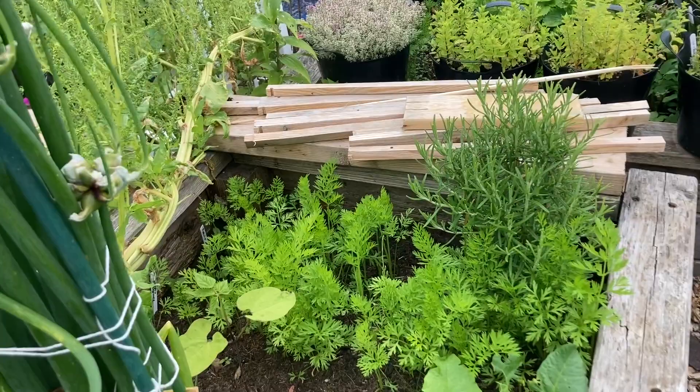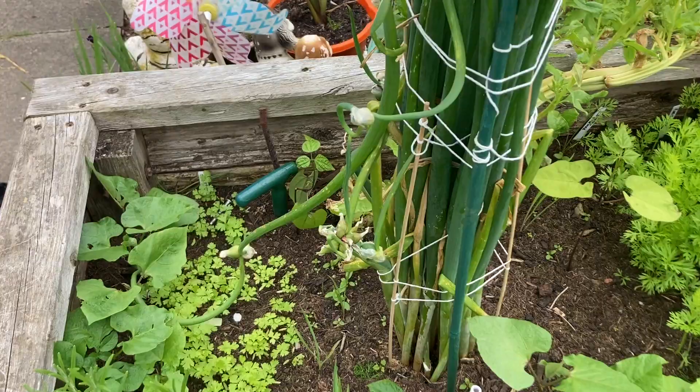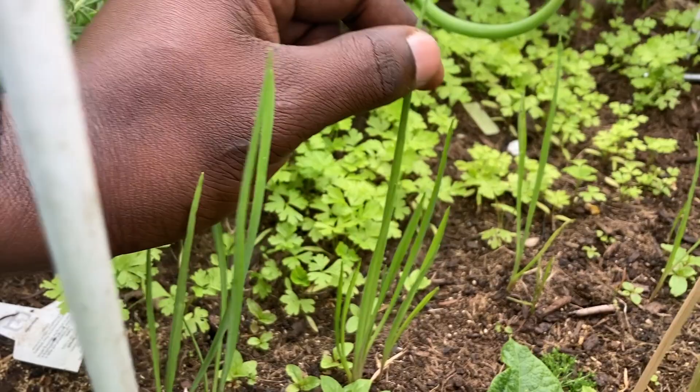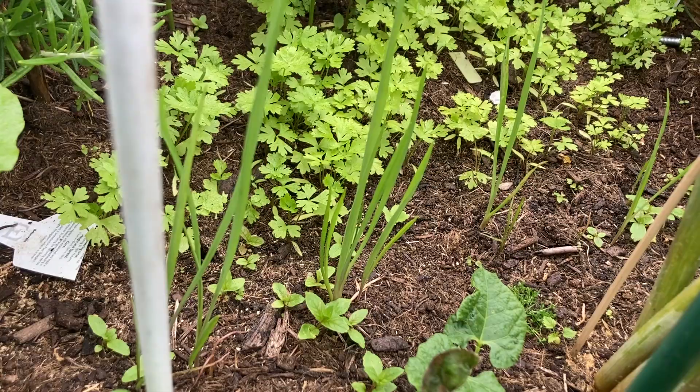Over here we have a plant that looks like a weed but it's not — it's called salsify. Some people call it the oyster plant. I've never had it, so I decided to grow it to see what it tastes like. Over here I have some more carrots with better germination rate. Hopefully we get nice roots from them.